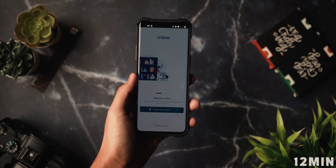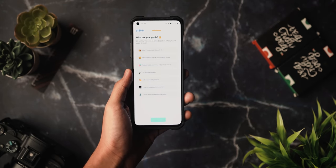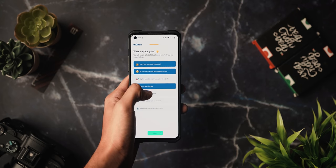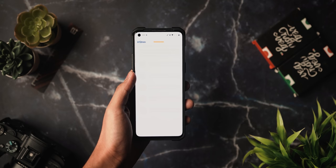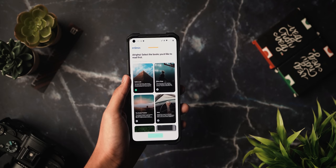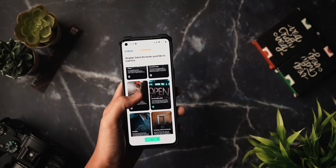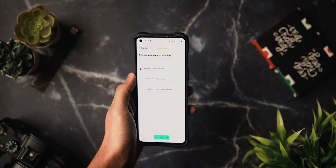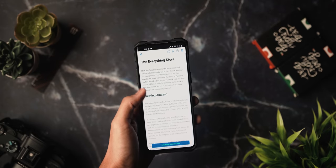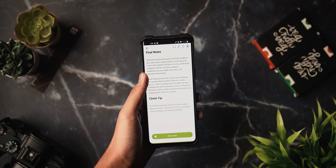Moving on, we have 12 Minutes — a book summaries app with the idea of making you smarter in just 12 minutes. You can read or listen to key takeaways from thousands of bestselling non-fiction books. The app asks: what if you could read three books per day? In 2021 we have a lot to learn but not enough time, so this app offers audiobook format or short summarized versions of bestselling books. It has professionally curated playlists, offline listening, and a rich selection of insightful micro-books. Definitely check it out.